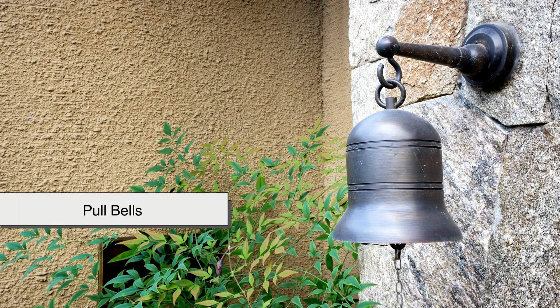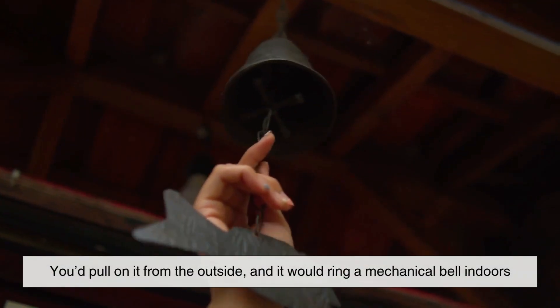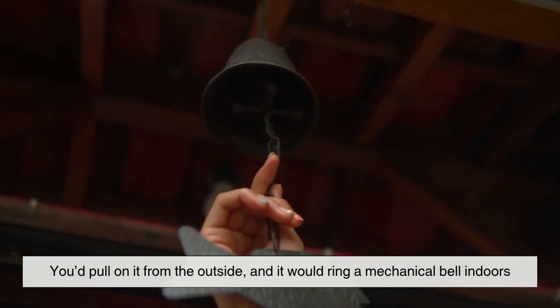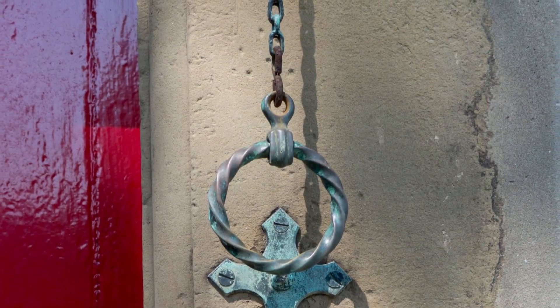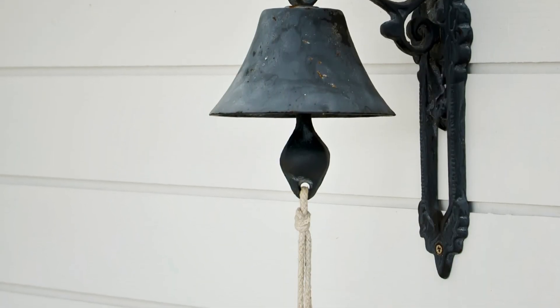Then in the early 1800s, things got a little more creative. Some homes had pull bells — essentially a rope or wire connected to a bell inside the house. You'd pull on it from the outside and it would ring a mechanical bell indoors. No electricity involved, just clever engineering and a little bit of elbow grease.